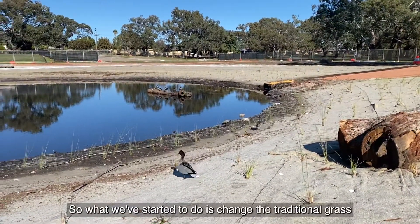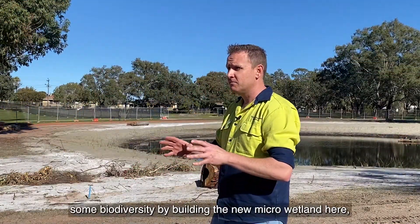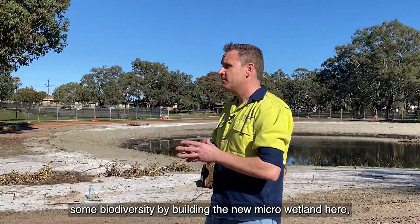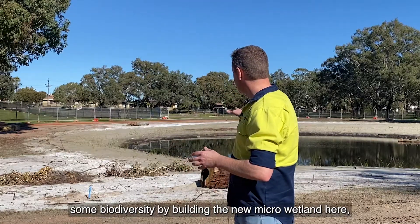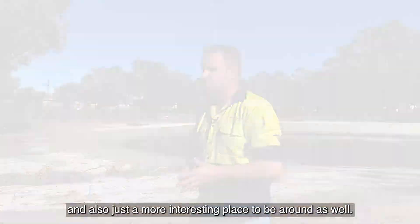So what we've started to do is change your traditional grass parks and gardens area to a place that provides some biodiversity by building the new micro wetland here, better water quality, and also just a more interesting place to be around as well.